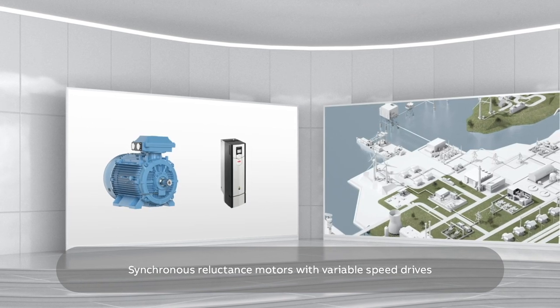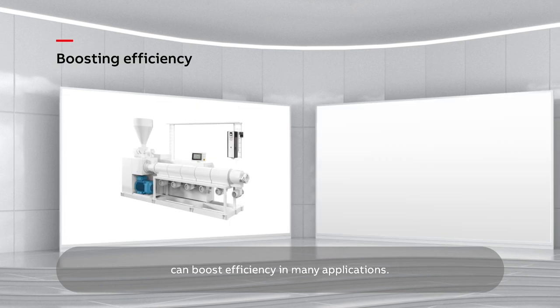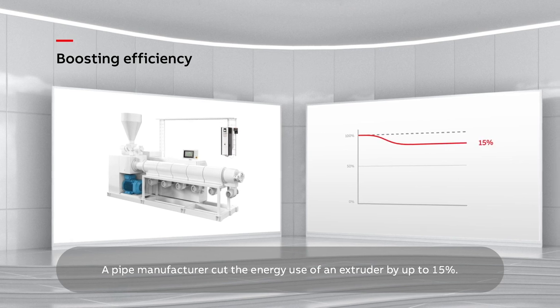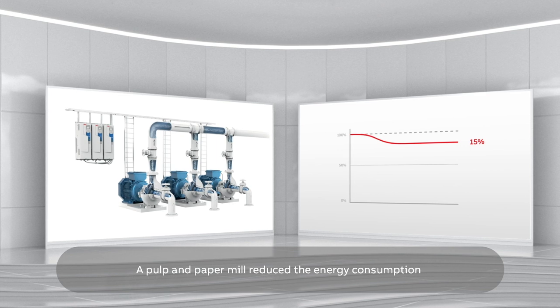Synchronous reluctance motors with variable speed drives can boost efficiency in many applications. A pipe manufacturer cut the energy use of an extruder by up to 15%, and a pulp and paper mill reduced the energy consumption of a pump application by 25%.